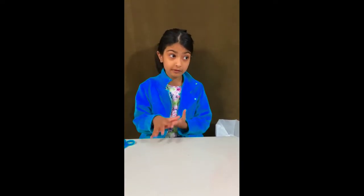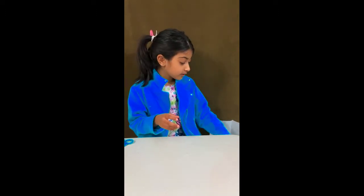Hi guys! I got some lip glosses from Claire's and they're really cute and super cool, so I'm gonna surprise myself by taking out one at a time.